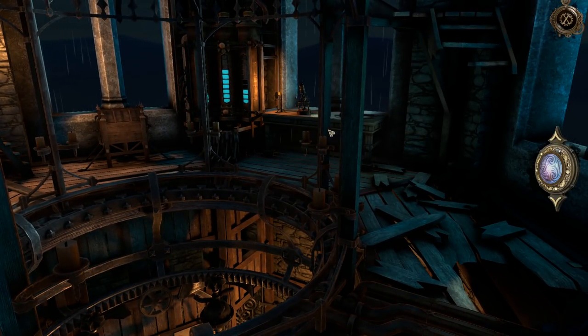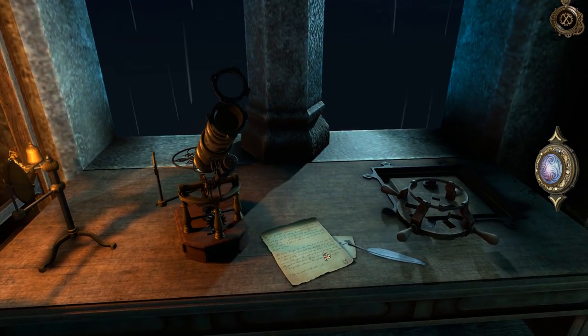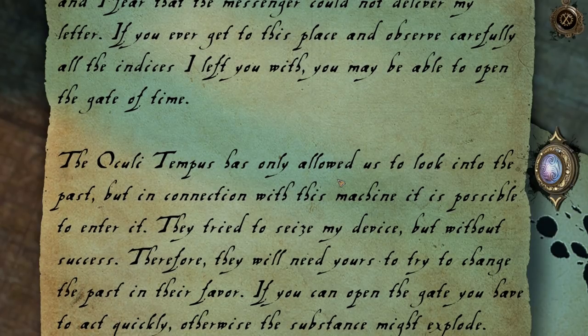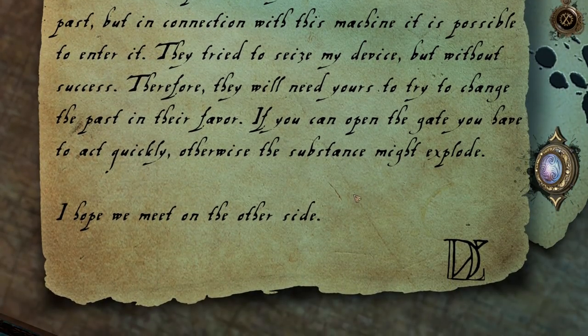Got a lot of stuff up here. This thing's shining, so let's go to this first. Got a note from the man himself: 'We were probably not destined to meet in this time. The sun is already setting, the night is approaching, and I fear that the messenger could not deliver my letter. If you ever get to this place and observe carefully all the indices I left with you, you may be able to open the gate of time. The oculi tempest has only allowed us to look into the past, but in connection with this machine, it is possible to enter it. They tried to seize my device but without success. Therefore, they will need yours to try to change the past in their favor. If you can open the gate, you have to act quickly — otherwise, the substance might explode. I hope we meet on the other side.'